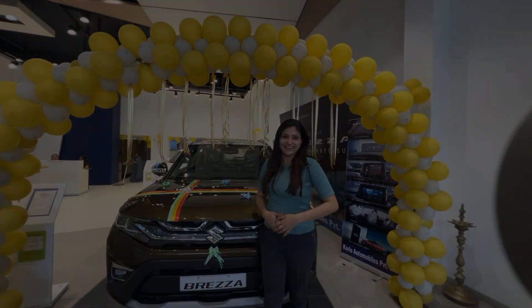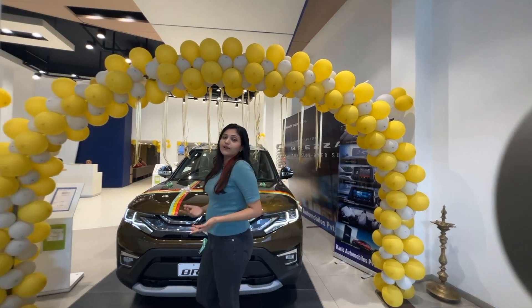Hello viewers, welcome to Carview. Today, let's have a look at the new Brezza.